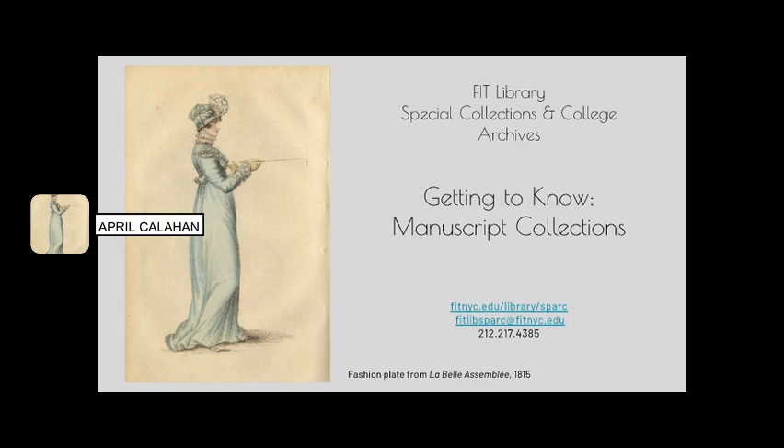Hello, and thank you for joining us today to learn a bit more about the FIT Libraries Unit of Special Collections and College Archives. My name is April Callahan, and as the Curator of Manuscript Collections, today I'm here to tell you a bit more about the types of resources available to researchers within this domain.